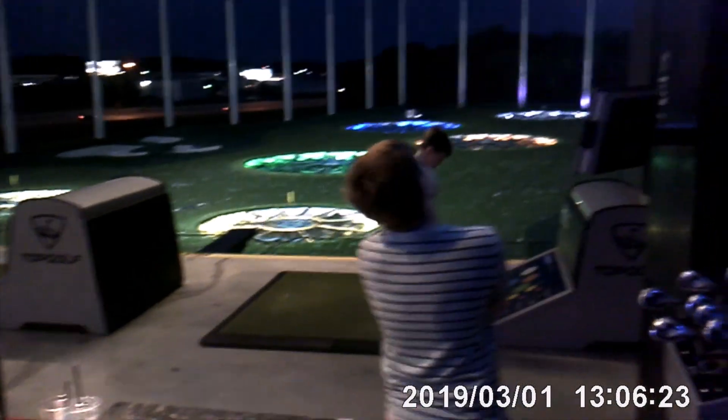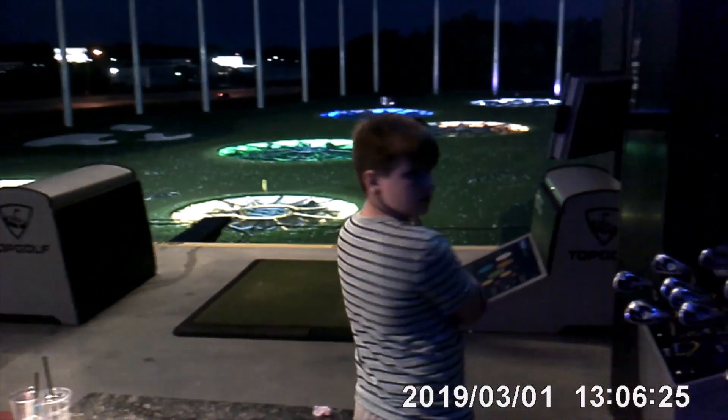Here we are at Top Golf. Oh, into the red! Into the red! Jackie, you had fun?